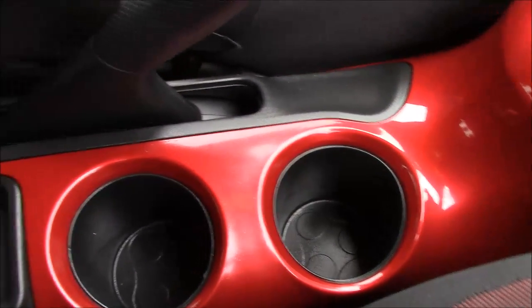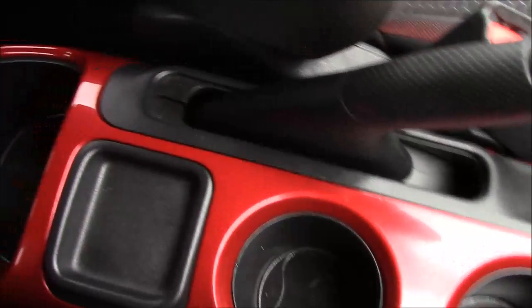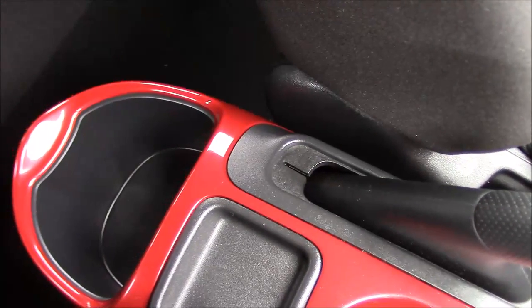Coming further down the centre console in between the two front seats you'll find space for two cup holders, behind which there's room for a change tray, and then finally at the back there's a larger storage pocket.